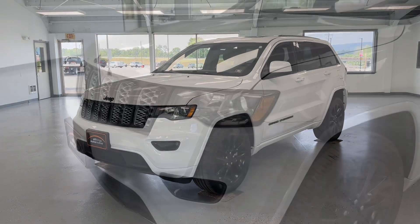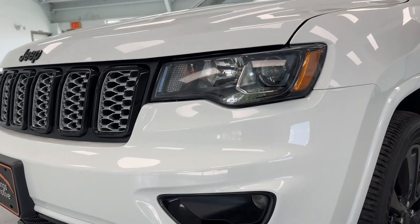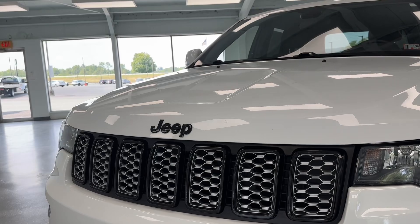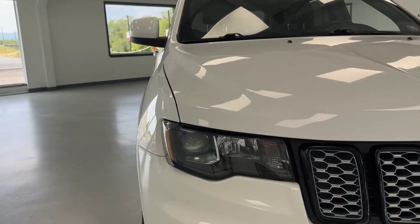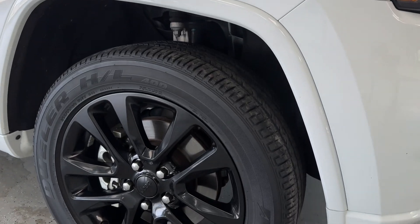Let's go ahead and take a look starting up front. You will notice the high intensity headlights followed up with fog lights integrated into that lower bumper. You have your classic seven-slotted Jeep grille with brushed aluminum and high gloss black surrounding it, and a lower grille as well.